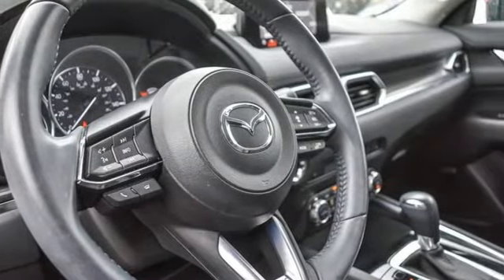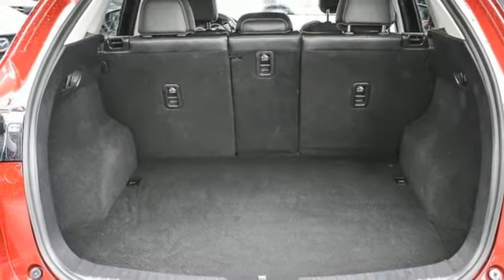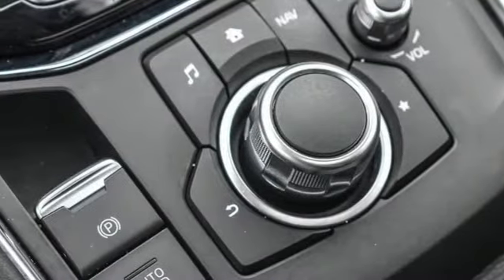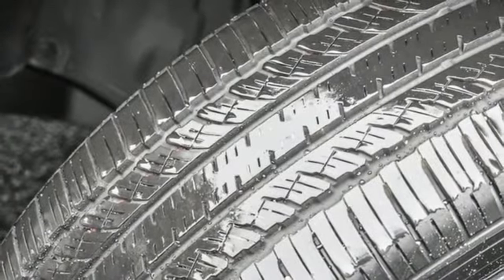Automatic transmission, front heated leather bucket seats, integrated navigation system, auto-dimming rear-view mirror, dual-zone climate control, doors and push-button start proximity key.